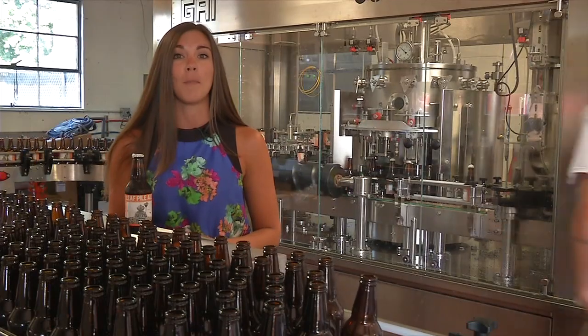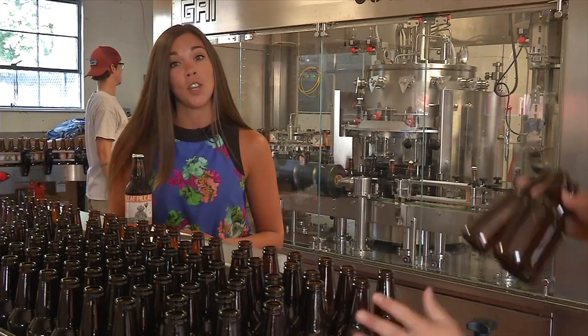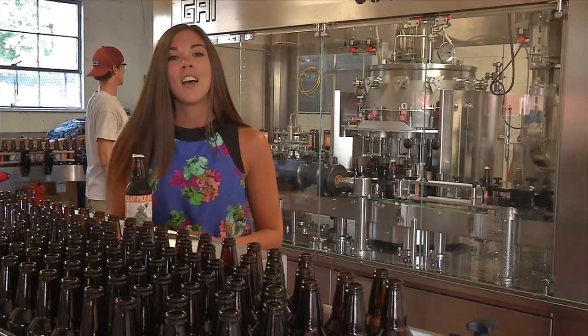This is something Cornell Cooperative Extension's Marine Program is working hard to preserve. Our Marine Program has been working towards this goal for the past 30 years, and will now introduce you to a gentleman who has been there from the beginning — John Scotty.